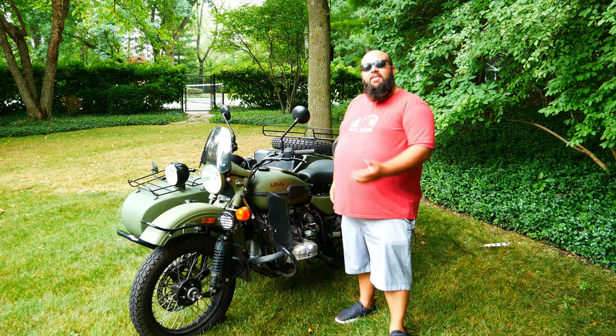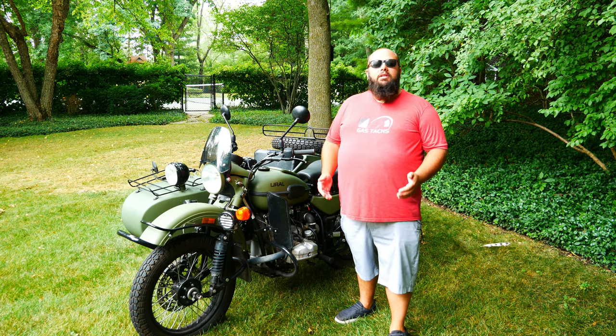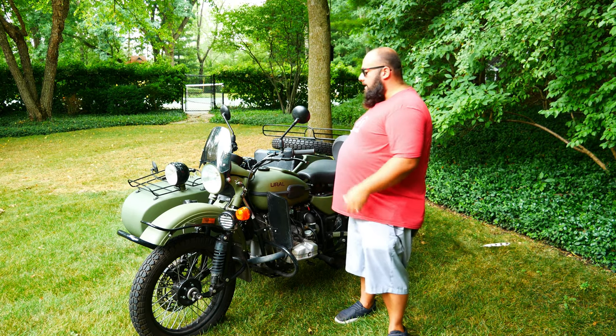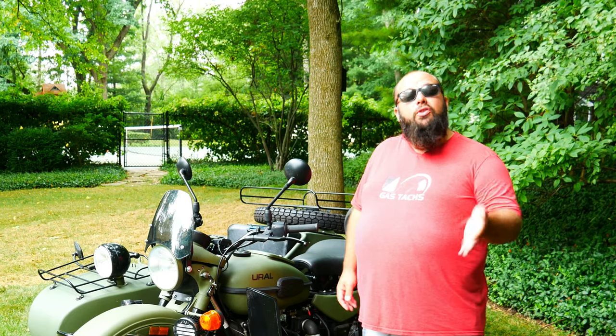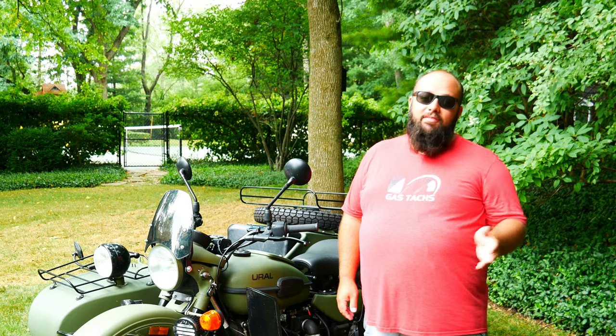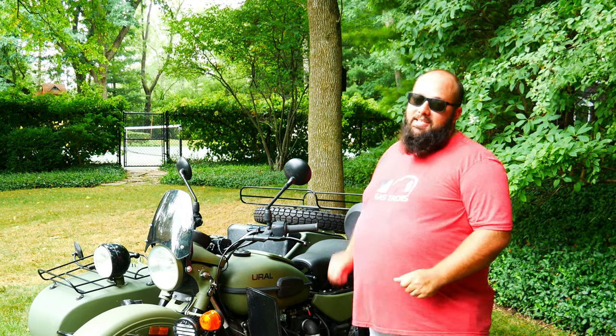I've had this bike for four years, and the only reliability problem I've had is user error — I left the bike on and the battery died. But the good thing about this bike is there's a kickstart. And I would venture to guess this might be the only bike in production that is 750cc's that still has a kickstart.